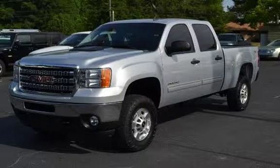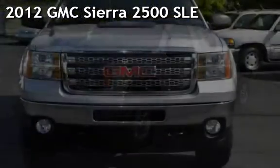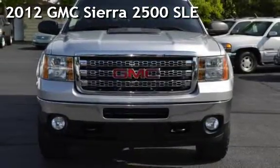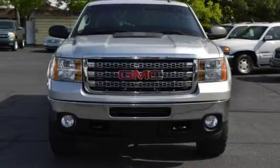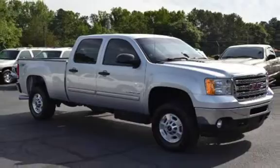Welcome to Graham Auto Sales, where we sell to sell again. Presenting a pre-owned 2012 GMC Sierra 2500 SLE. This four-door truck has an eight-cylinder, 6.6-liter V8 engine, with four-wheel drive and an automatic transmission.